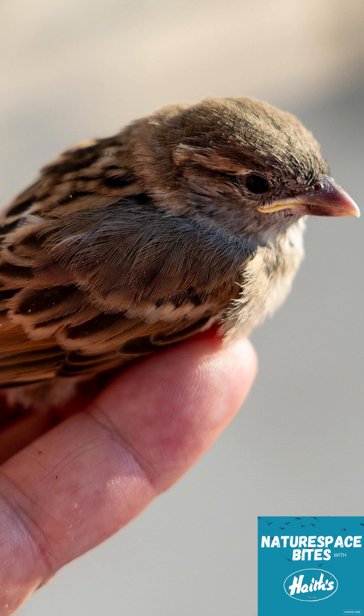If you do come across a nestling, it does need a bit of help. The first thing to do is check for injuries — if it's bleeding, has a drooping wing, or seems too weak to move, you need to call a wildlife rescue centre. But if it looks healthy, the next step is to find its nest. If you can spot it nearby, you can gently pick up the bird and place it back inside.